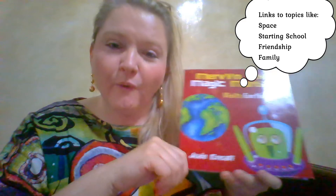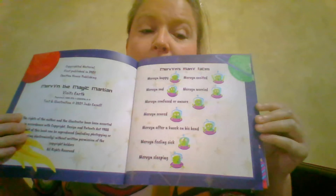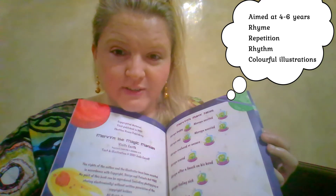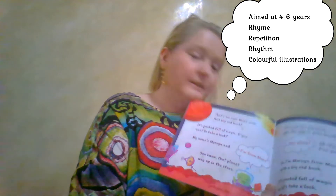It has rhyme, rhythm, and repetition, which makes it key for ages four to six. The first page focuses on Mervyn's different expressions and his feelings as he travels to Earth. A nice discussion with your own child or with children in your class could take place regarding the different feelings that Mervyn is experiencing — that's very much part of early years development in terms of how to express yourself with feelings.